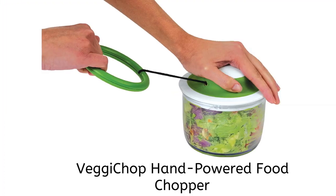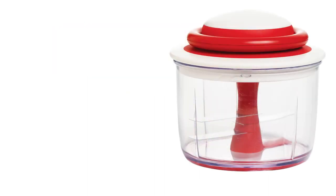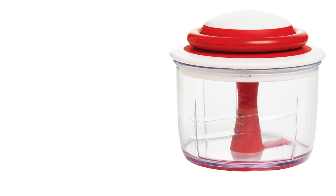Back to the kitchen: the Veggie Chop hand-powered food chopper. Whipping up the perfect batch of guacamole, or any other delectable dip or spread, is easier than you think. Just throw in chunks of the required ingredients and pull the cord to watch the chopper's blades do all the chopping and mashing work for you.